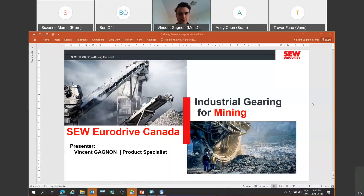All right, so we're here today. My name is Vincent from SCW Montreal office. We're here to present you some of the solutions and products we have for the mining industries. The presentation will be around 30 minutes. We'll look at some examples of application and previous projects — real projects we worked on for different mining applications.